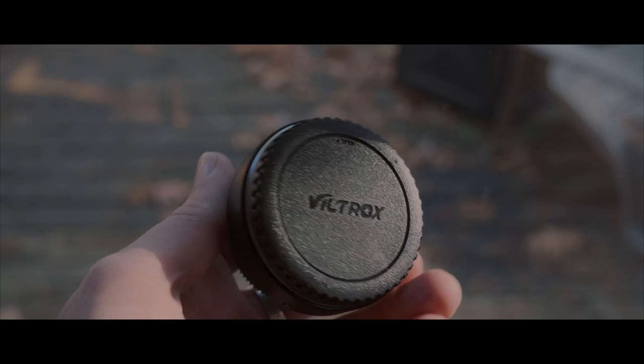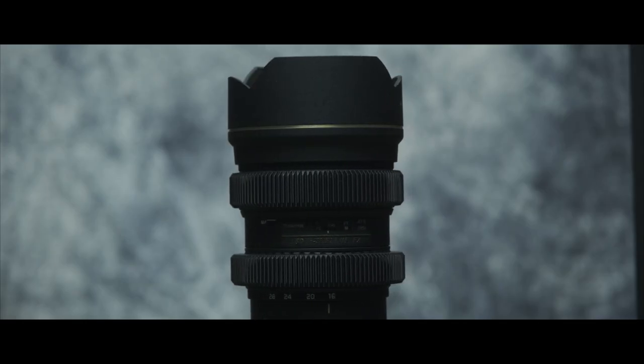That was until I ordered a Viltrox speed booster for my Fuji X-T4. I couldn't wait to try my cinema lenses — the Tokina 28-70 coupled with a lens I actually prefer, the 16-28 — on the X-T4 with a crop factor of 1.1, effectively full-frame.